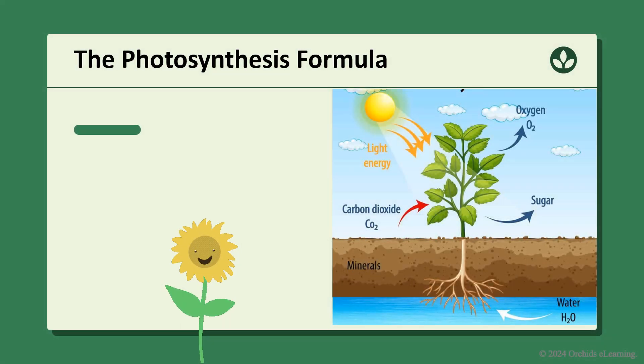The photosynthesis formula. If you want to be super smart, here's the simple formula.